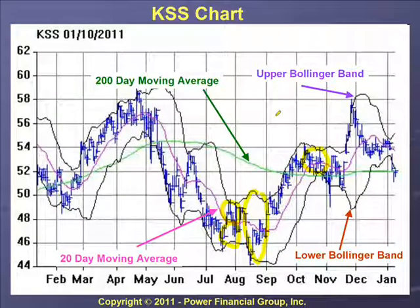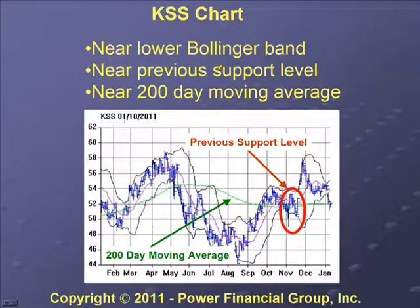When we did the search using PowerOptions and came up with Kohl's, one of the things we like to do is look at the chart to see where it is relative to some other things. You can see the stock price is close to the lower Bollinger Band.